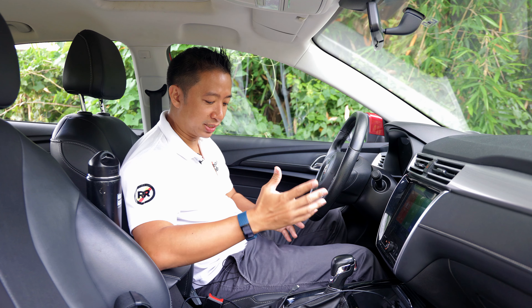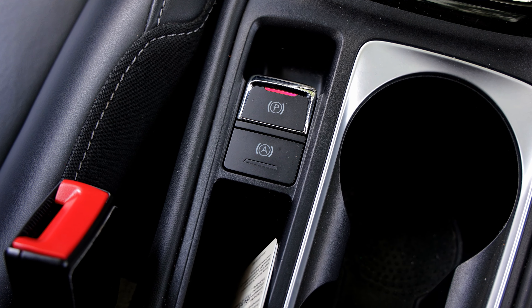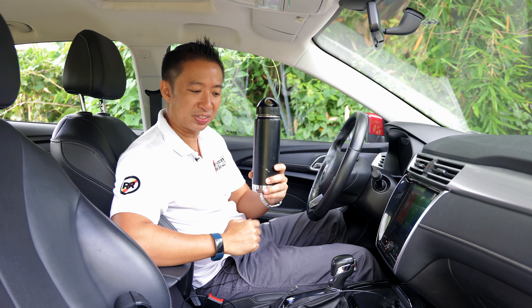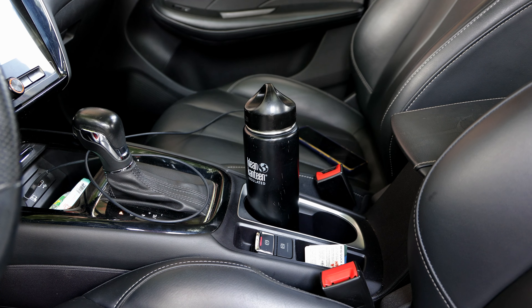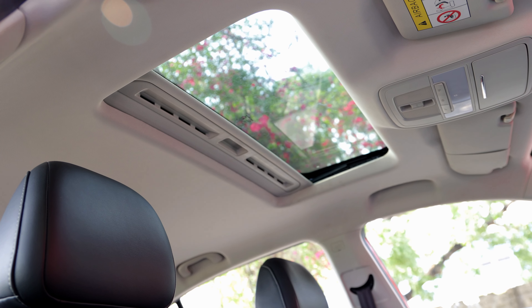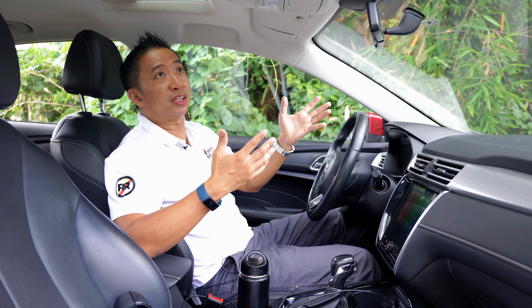Other niceties here include an electronic park brake with an auto-hold feature, plus a couple of cup holders — which I will subject to my 600ml clean canteen test. As you can see, this MG5 Alpha easily passes my clean canteen test. We also get a center armrest and a regular-sized sunroof, which is something I already expect from vehicles sourced from China.